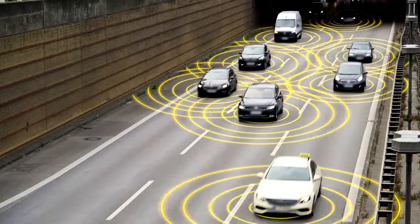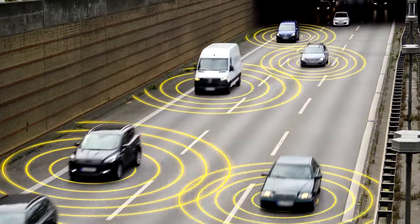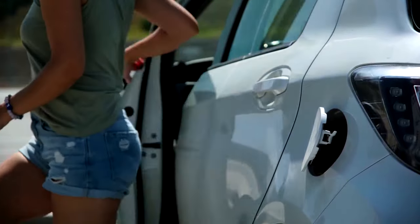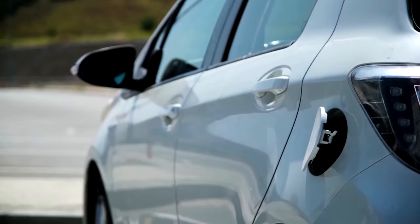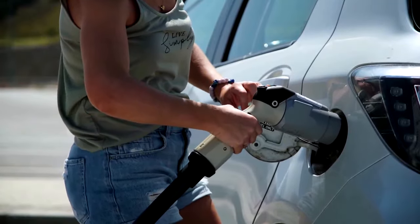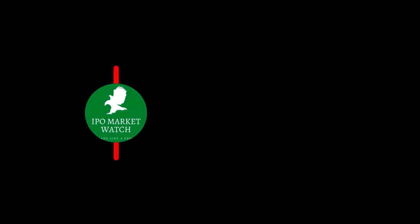Hey everyone, welcome. Thank you very much for joining me. We're going to talk about four EV stocks that are all under six bucks — four electric vehicle stocks that are extremely cheap. And all four of these have the potential for a short squeeze.